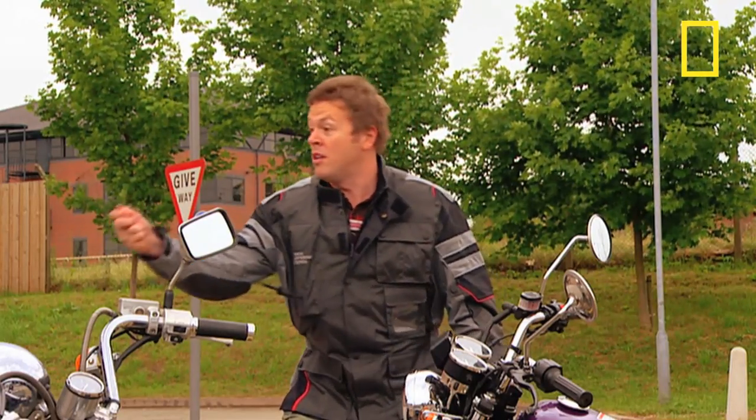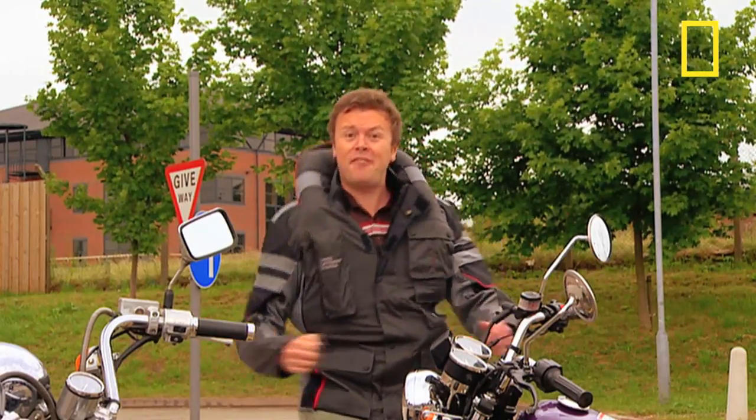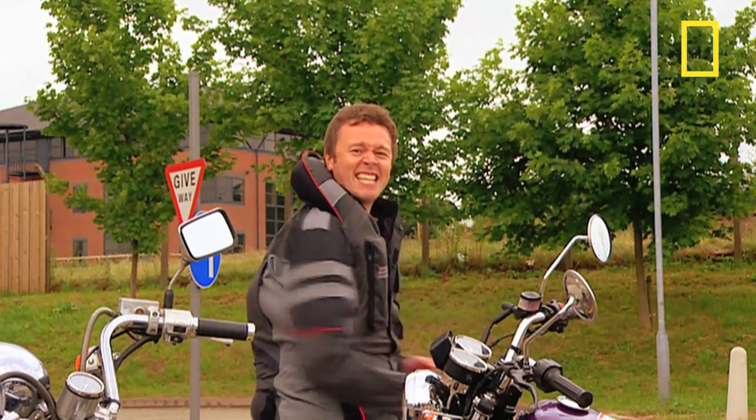Now it needs a damn good pull. Darren, if you could. Now it improves your safety and it's pretty damn sexy too.